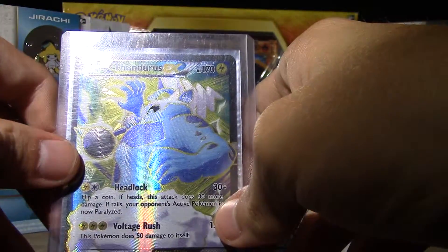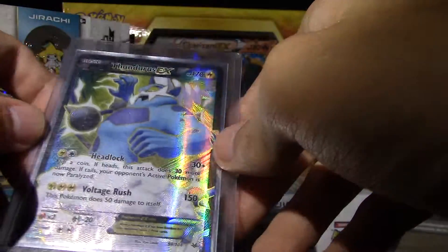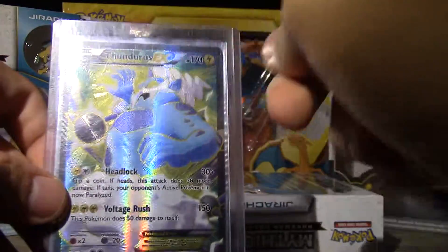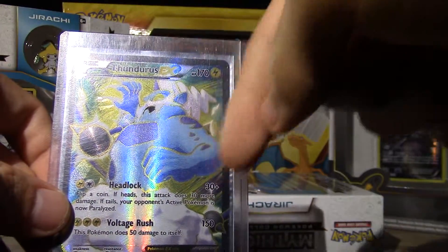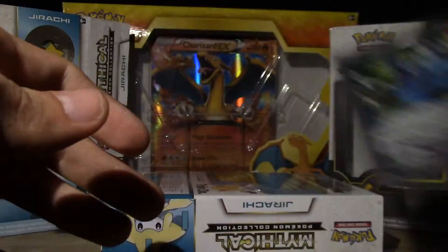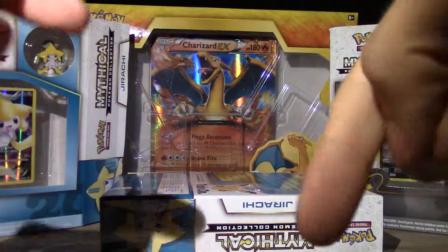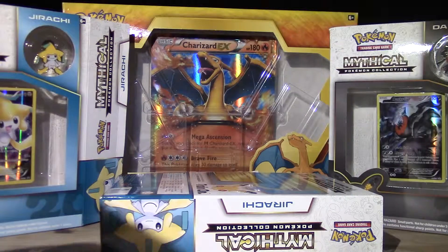And in first place we got Thundurus EX, easily, because it's the most awesome full art EX I've ever gotten. It's also from a guy — I don't remember his name but I will link him down below — he sent me this card and I'm super glad for it. I Ate Your Waffle, I challenge you — try this. Come on, bye!